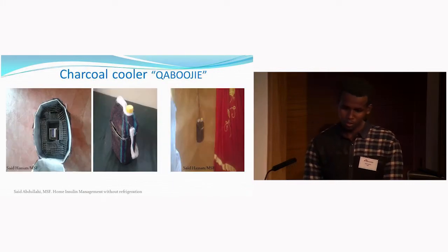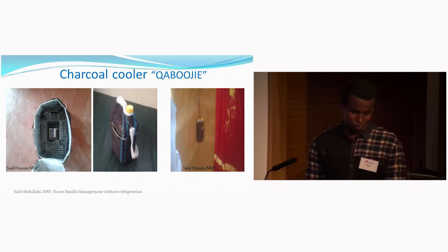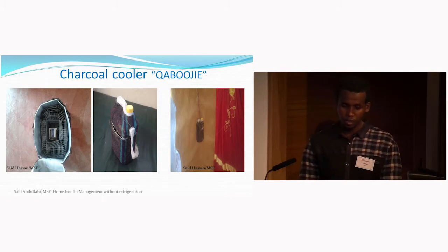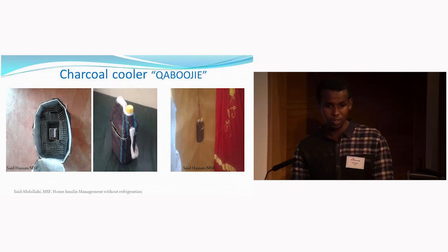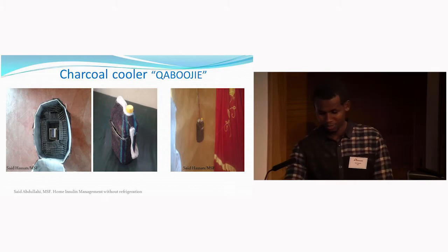This is a locally made charcoal cooler used for insulin storage. It is wetted twice a day — charcoal inside, when wet with aeration, releases vapor that cools the insulin to temperatures suitable for storage. This cooler is locally made within the camp.